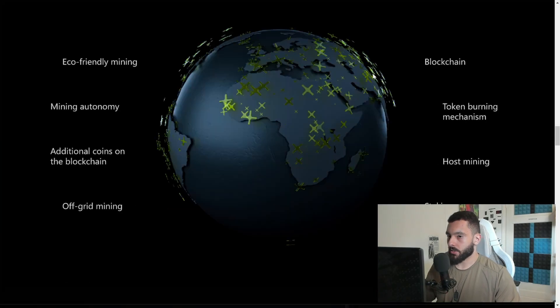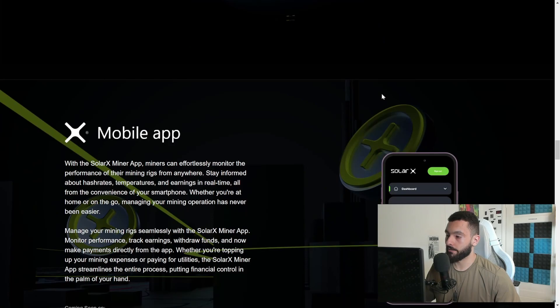Some key feature highlights: eco-friendly mining — no electricity involved, nothing that harms the planet, just solar panels. Mining autonomy, additional coins on the blockchain, off-grid mining, a token burning mechanism, host mining, and staking. For staking lovers out there, there is a lot of staking involved here as well.